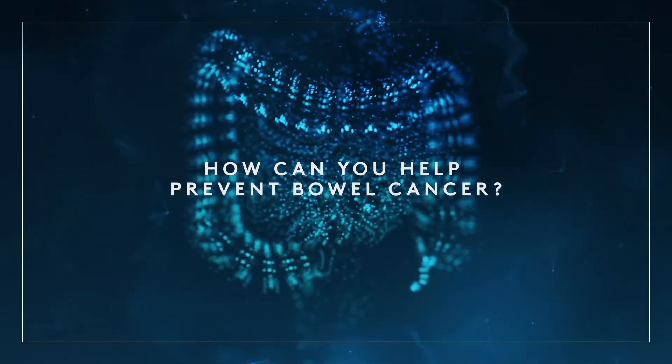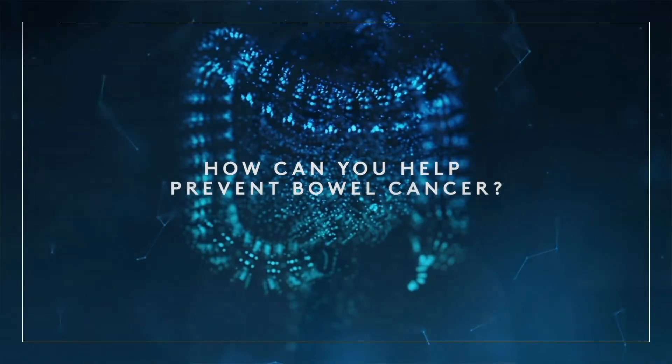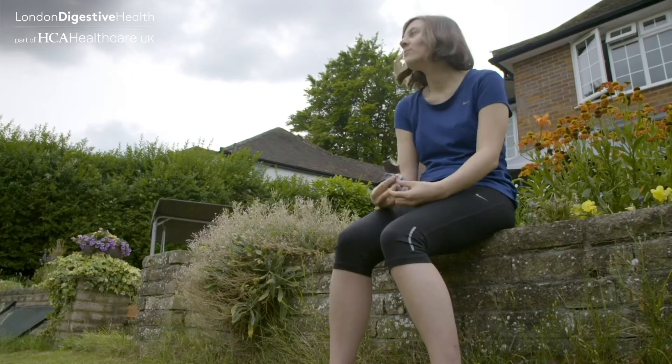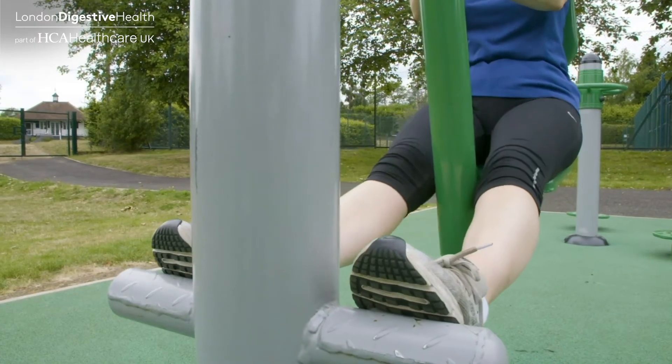How can you help prevent bowel cancer? There are many things you can do to help reduce the risk of developing bowel cancer. Eating a high-fibre diet and engaging with regular physical activity will help keep your gut generally healthy. Try to maintain a healthy body weight and especially avoid eating too much processed meat such as bacon and sausages.